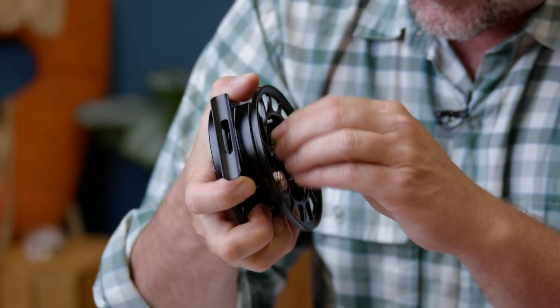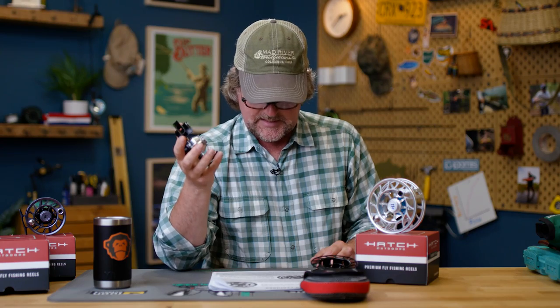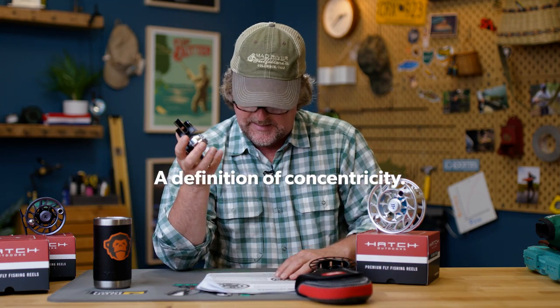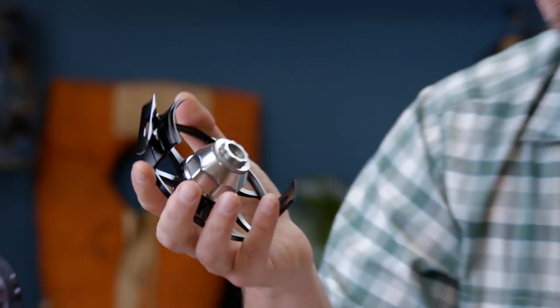The improved sealing — through better design and concentricity, they have increased the sealing by eliminating water entry points, subtracting superfluous components from past models. So there are no more superfluous components like there were in past models. That must be a good thing.